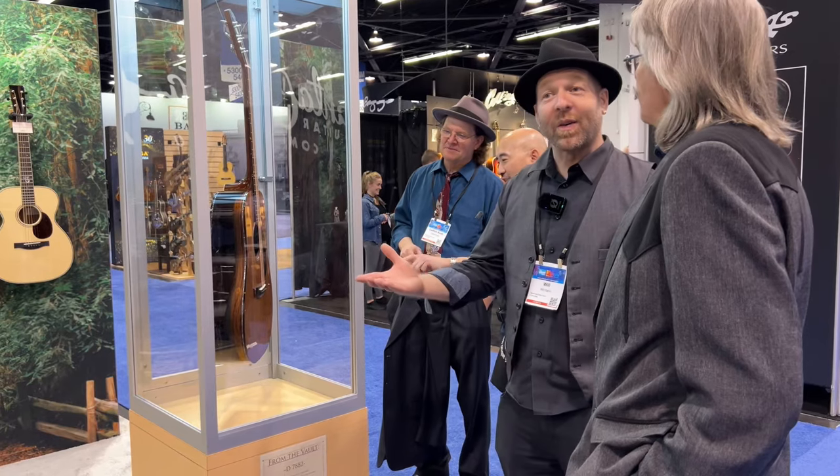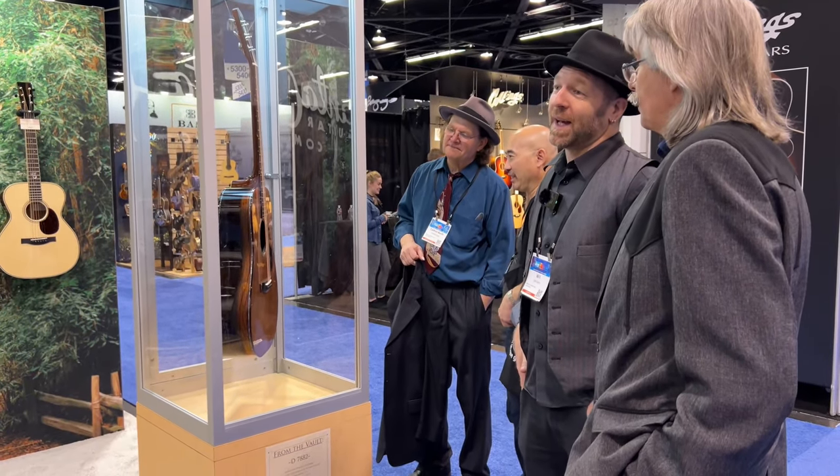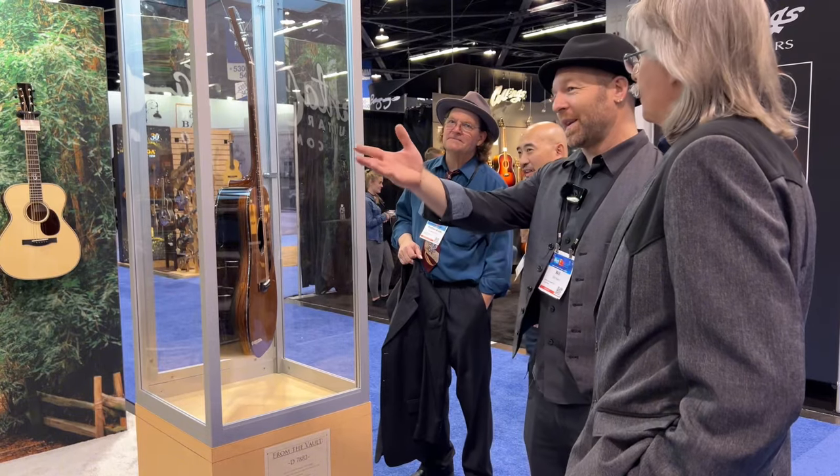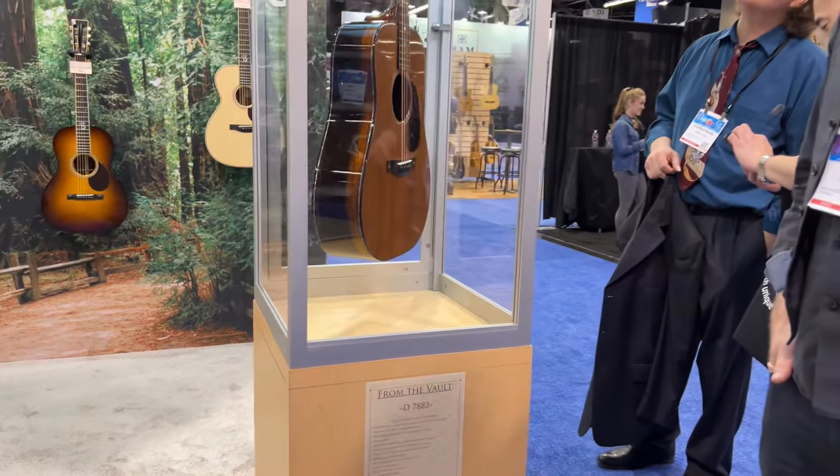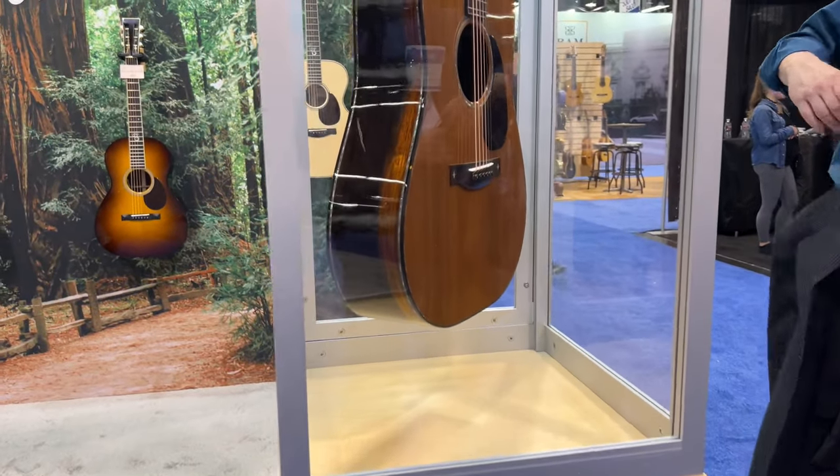So there you have it — The Vault guitar series from Santa Cruz Guitar Company. We're very proud to bring these out — very unique, one-of-a-kind pieces that are really fit for a king or queen.